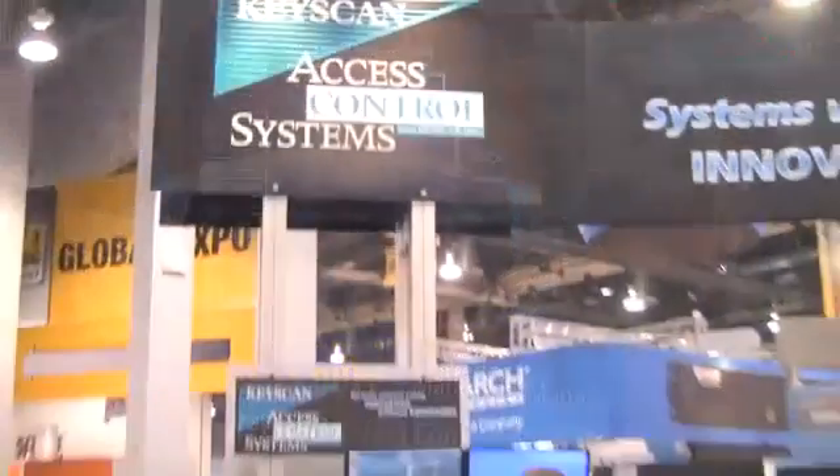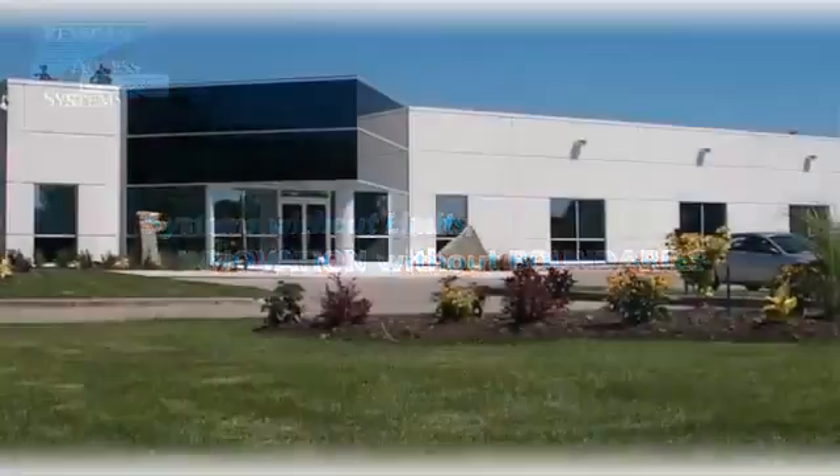Hi, I'm James Duff, Marketing Manager for Keyscan Access Control Systems. We're coming to you live from the ISC West Show in Las Vegas. With over 25 years of leading-edge innovations and over 50,000 active systems operating worldwide are a testament to our staying power in the security industry.